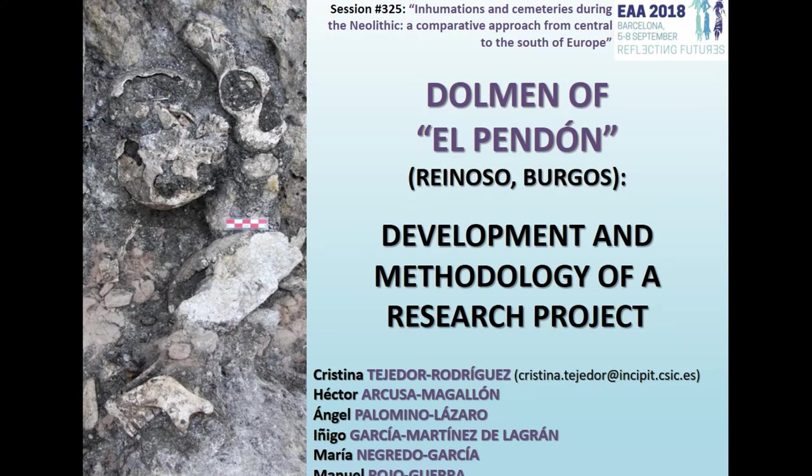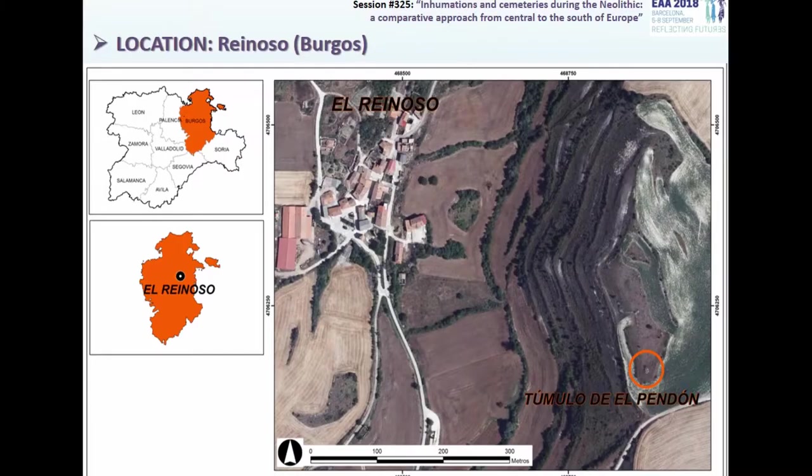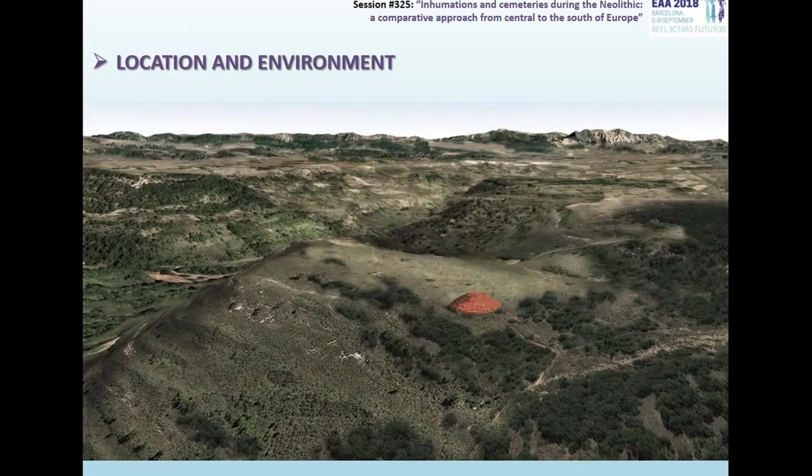I will show the results of the techniques during the excavation seasons of 2016 and 2017. The dolmen of El Pendón is located to the south of Reynoso, a small village of the province of Burgos in the north of Spain. Its location on the top of the Páramo in a dominant position from the valley and flatlands around turns the monument into a significant spatial reference in its surroundings.